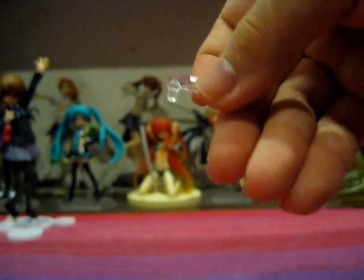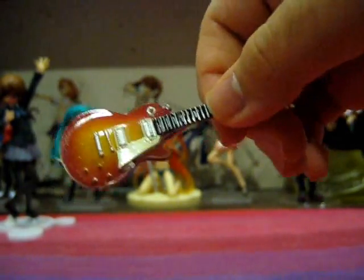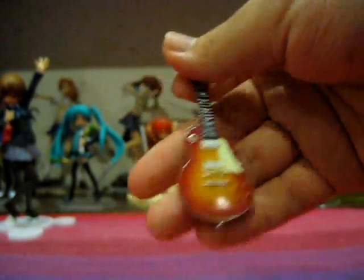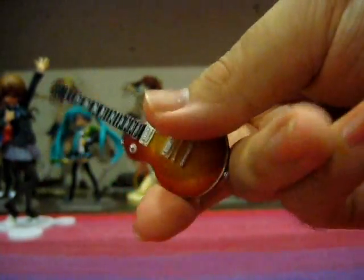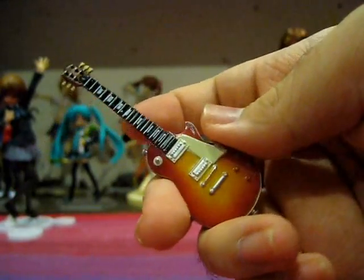Figma Yui also comes with a little stand option part that will allow you to peg the stand in from the side. And now again, I'm going to ask the question — what would Yui be without her signature guitar? The guitar looks so much nicer in Figma form. It's really nicely detailed for a guitar of its size, and it does look better than that of the Mobib one, though just slightly.